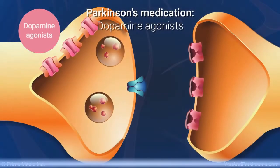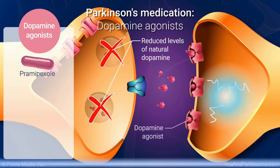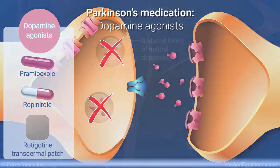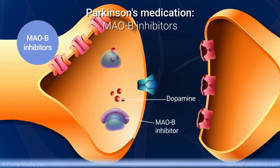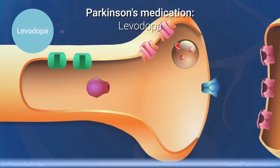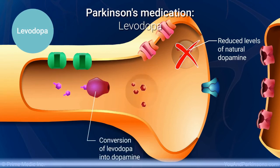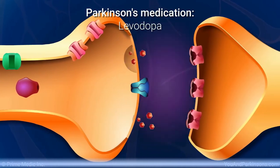Dopamine agonists cause dopamine-like effects in the brain and include pramipexole, ropinirole, and rotigotine transdermal patch. MAO-B inhibitors keep the brain from breaking down its natural dopamine quickly; they include selegiline and rasagiline and can be effective for early mild symptoms. Levodopa helps replace dopamine in the brain, and all Parkinson's disease patients eventually take carbidopa-levodopa, or levodopa for short, which is the gold standard treatment.